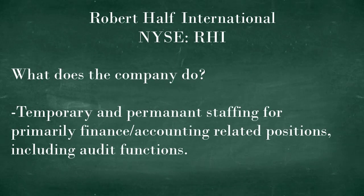So what does Robert Half do? Very simply the company provides temporary and permanent staffing, and this is primarily in finance and accounting related positions. The company has brand names such as Accountemps, Robert Half Finance and Accounting, OfficeTeam, and even some legal type consulting.